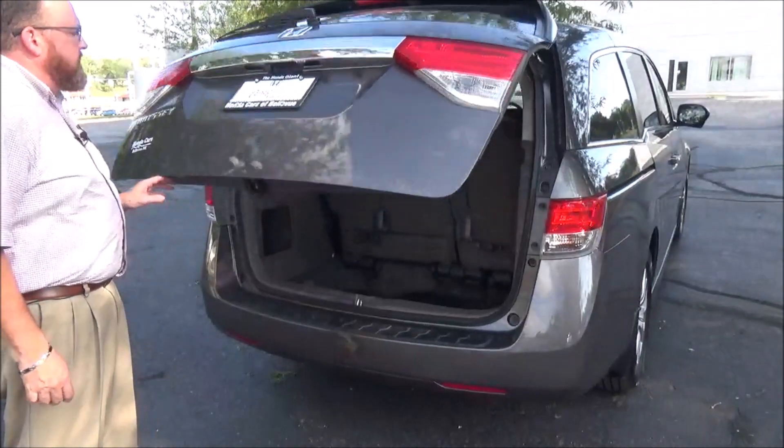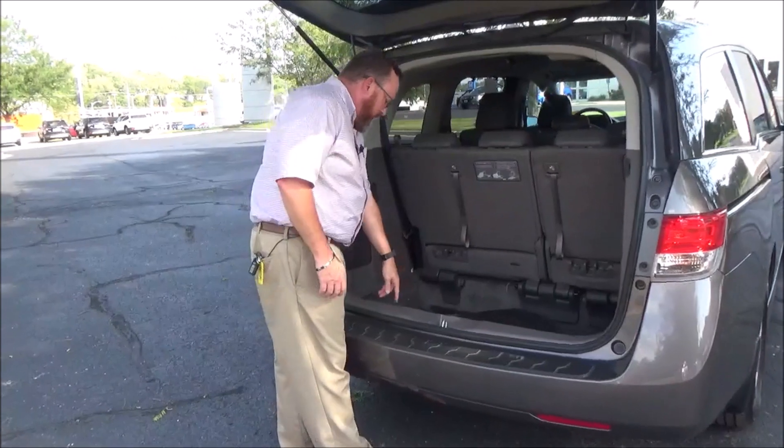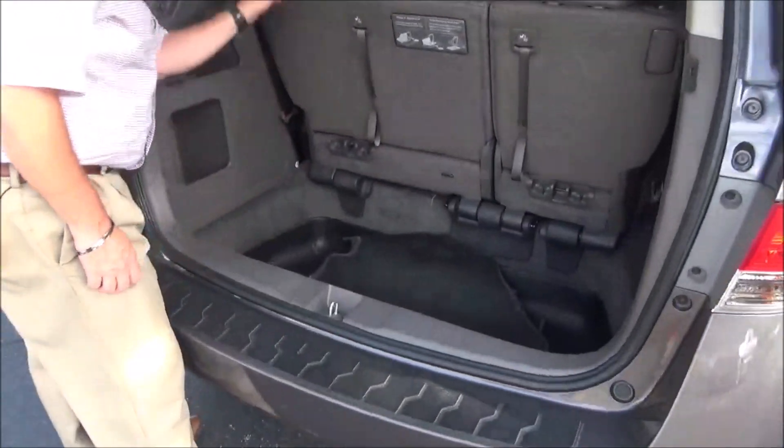60-40 fold-down seats for the third row — they'll lay down flat into the floor. Lots of storage, subwoofer, all the mats are here, plus an additional trunk liner. It's nice.